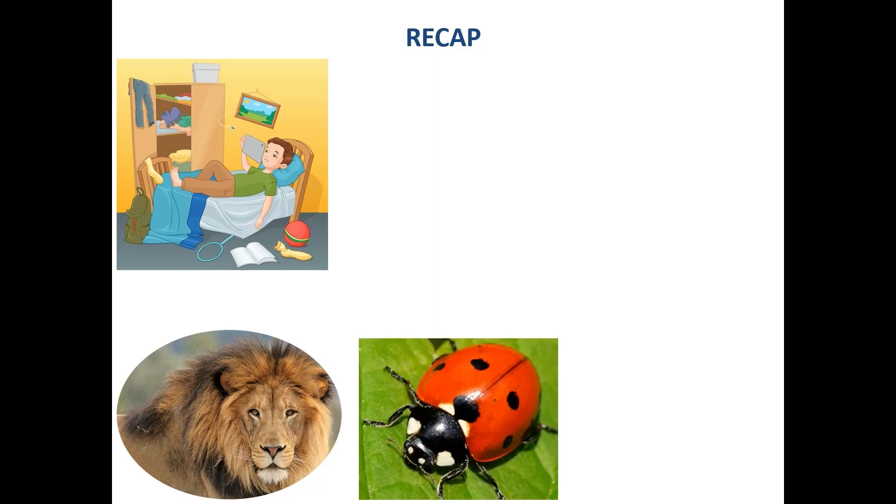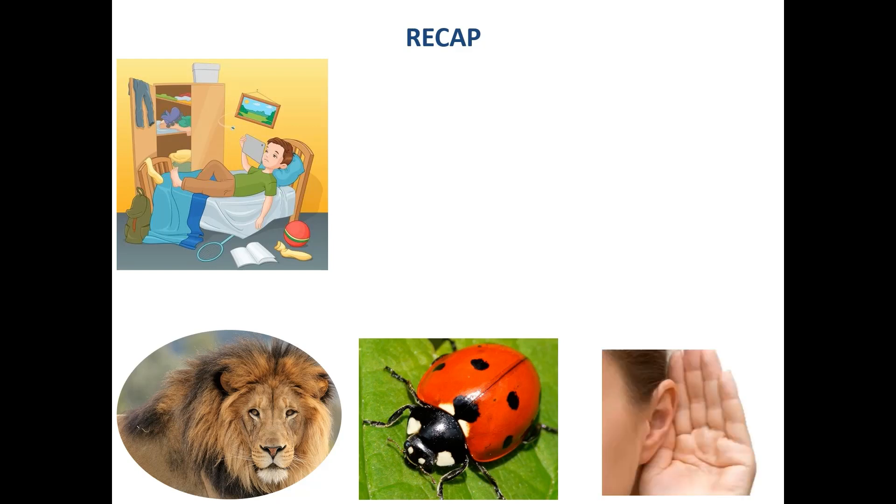Ladybird — it is an insect. Listen. We listen from our ears. We must listen when mama and papa tell us something, when our teacher tells us something. We must listen.